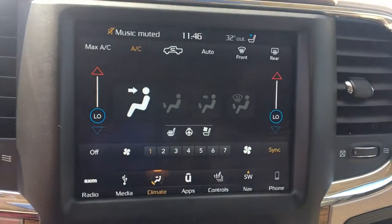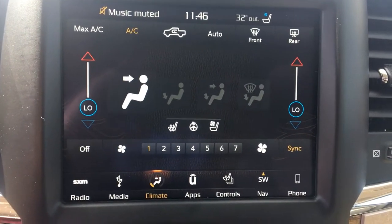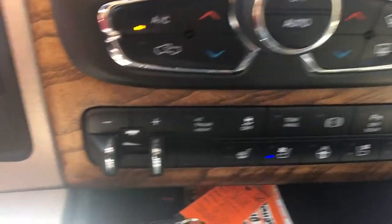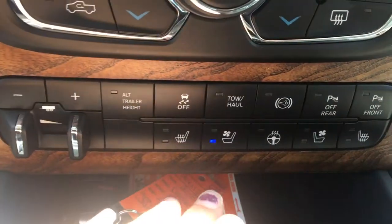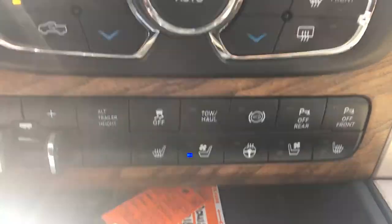Inside here we have our touchscreen display. You've got your Bluetooth on there as well as navigation. We've got our trailer brake there. We have the heated seats, cooled seats as well, and a heated steering wheel. All great features for winter or summer — keep you nice and comfortable.